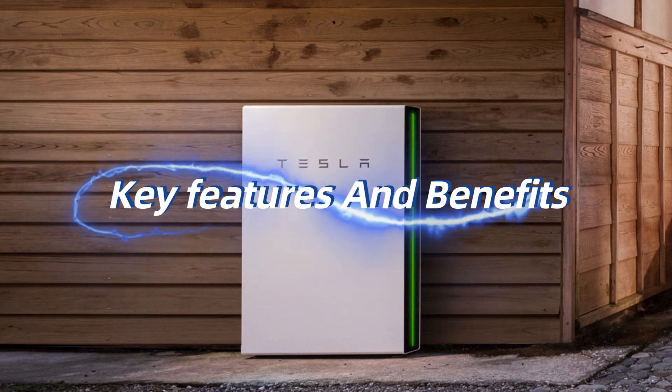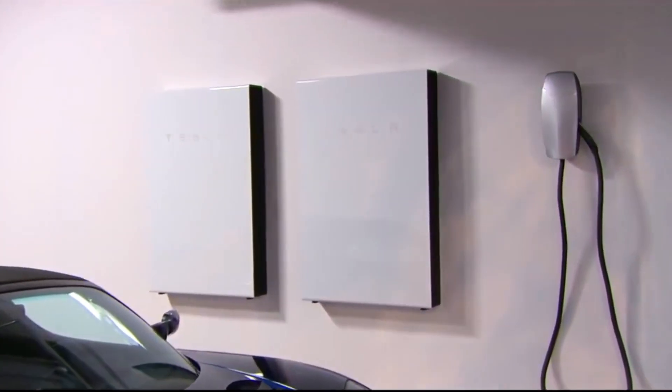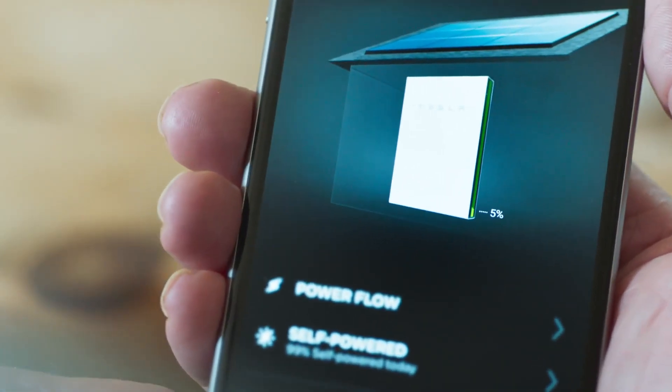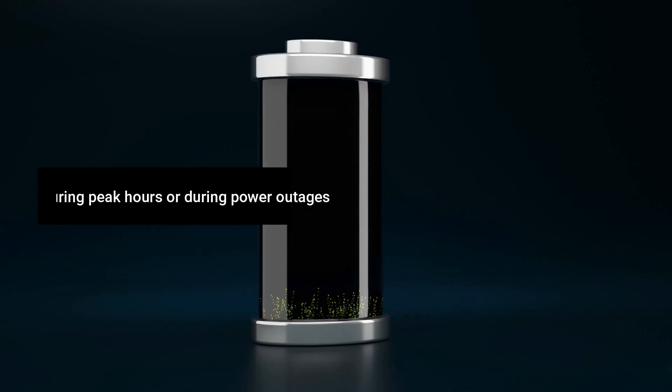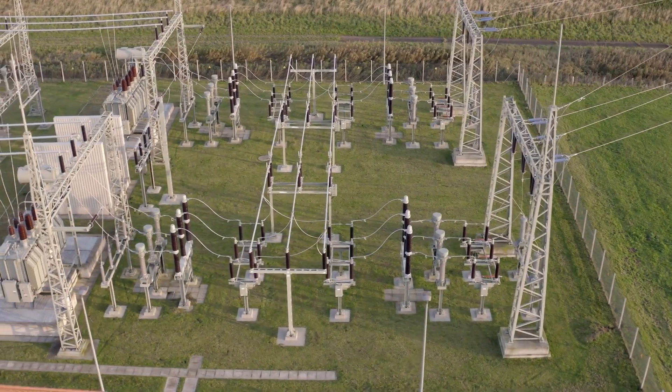Key Features and Benefits. Energy Independence: the Powerwall enables homeowners to reduce their reliance on the grid and move towards energy independence. By storing excess energy, you can use it during peak hours or during power outages, minimizing your dependence on traditional electricity sources.